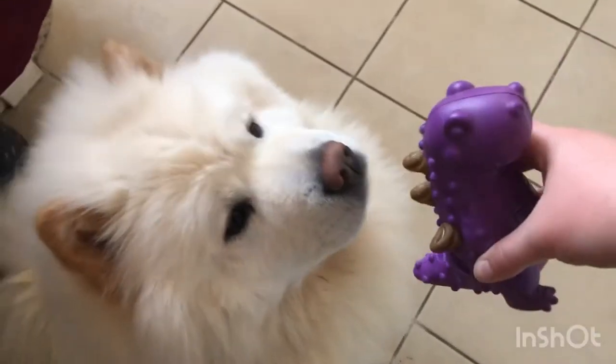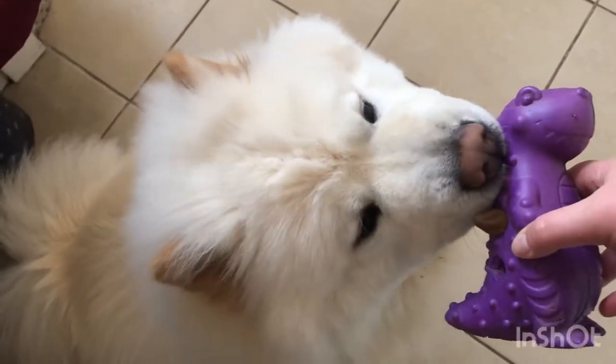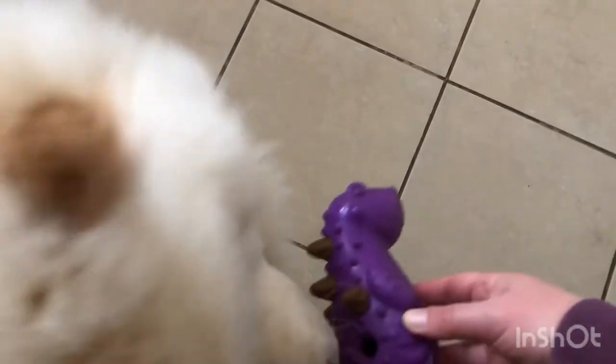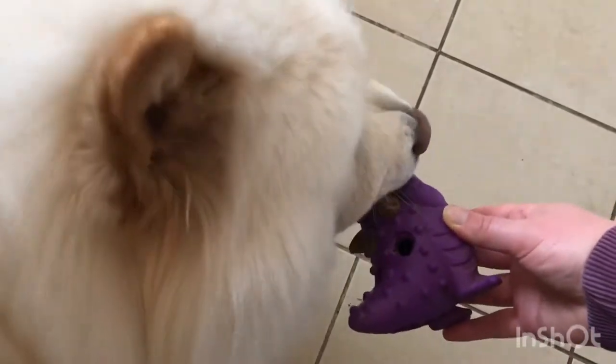Charlie loves these. They go into his purple dinosaur and you'll see in a minute he'll take these up to the landing and he's just quite happy there, just trying to chew them out.